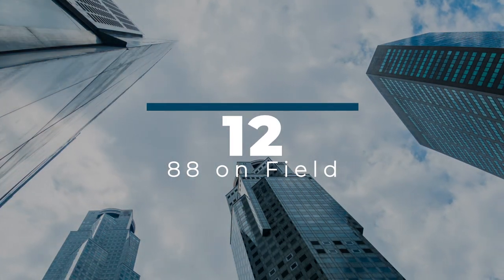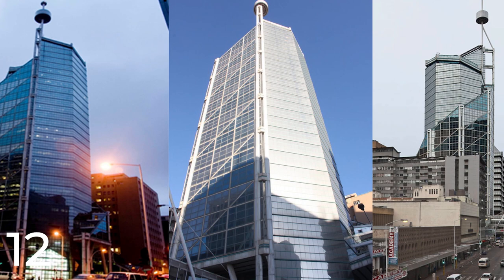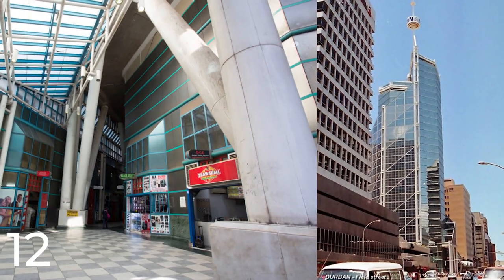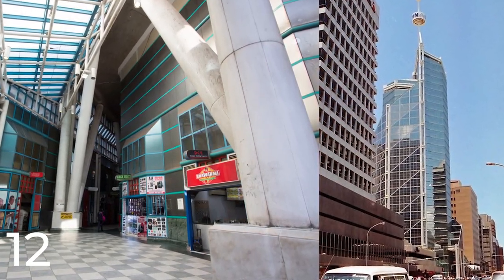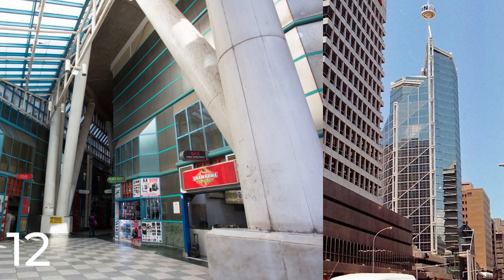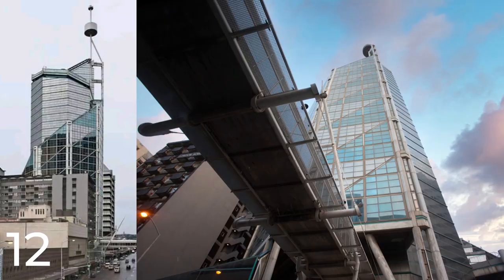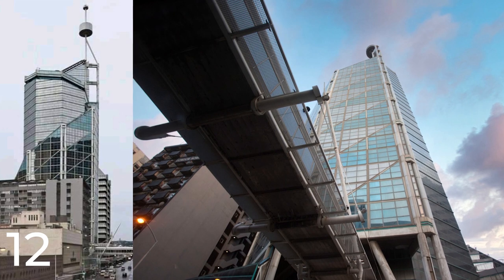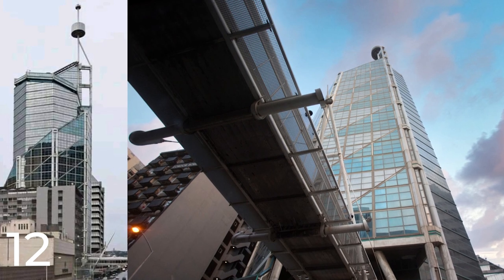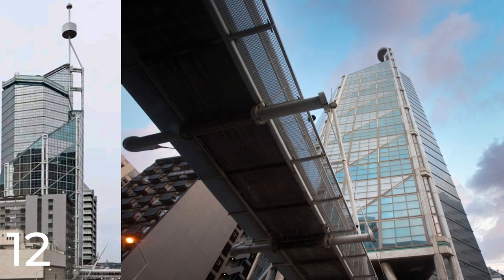Number 12: 88 on Field. This modern high-rise building is located in Durban, South Africa. Designed by the award-winning architectural firm Archi Studio and completed in 2019, the total cost of the project is reported to be around 500 million rand, roughly equivalent to $35 million. The building stands at 150 meters tall and features a sleek and contemporary design. It is a mixed-use development with 44 floors of residential and commercial space, featuring 198 residential units ranging from one to three-bedroom apartments, plus a rooftop pool, gym, and entertainment area.